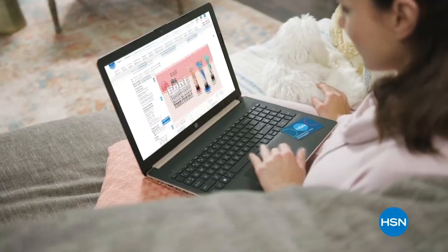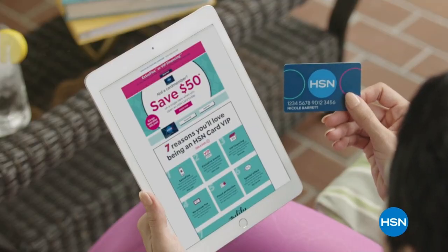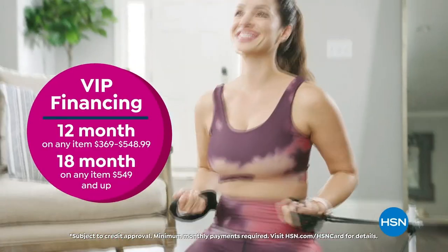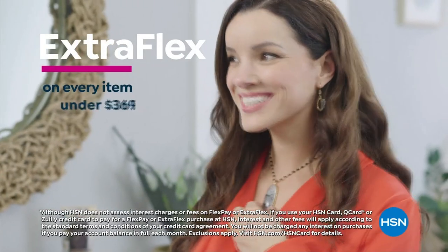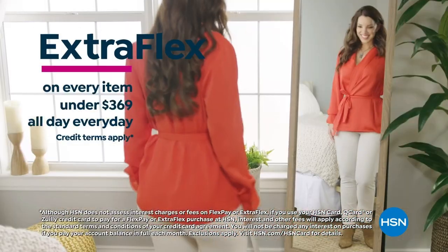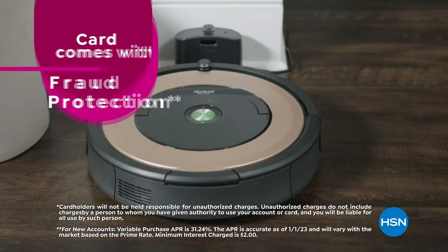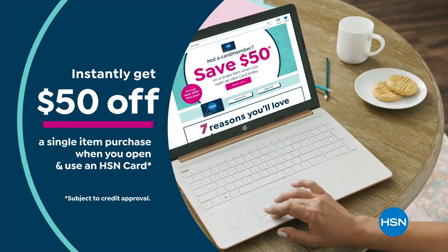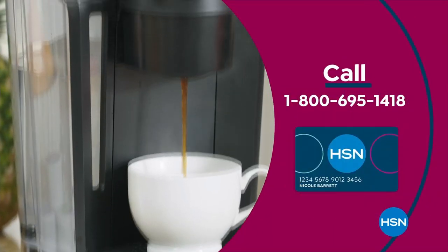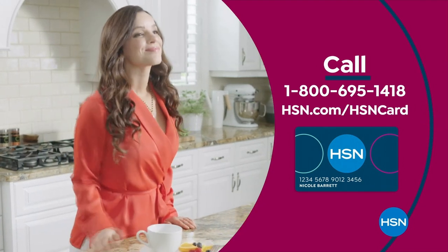Get the best deals on the things you love with the HSN Card. As an HSN Card VIP, you'll get VIP financing on so many items, plus extra flex on every item under $369, all day every day, and at least eight VIP savings events a year. It includes fraud protection and there's no annual fee. Apply now and instantly get $50 off when you're approved — call 1-800-695-1418 or visit hsn.com/hsncard.